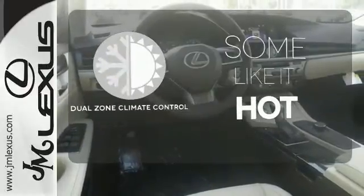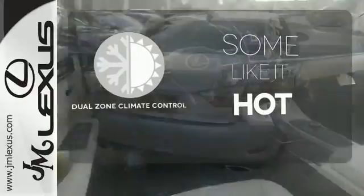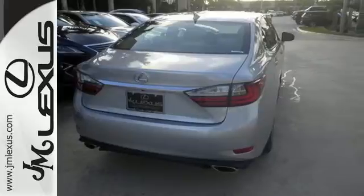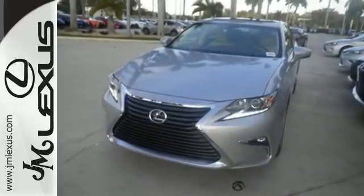Dual-zone climate control lets you and your passenger pick a personal temperature. Elegant and athletic, this ES350 is ready and waiting. Take it for a test drive today.